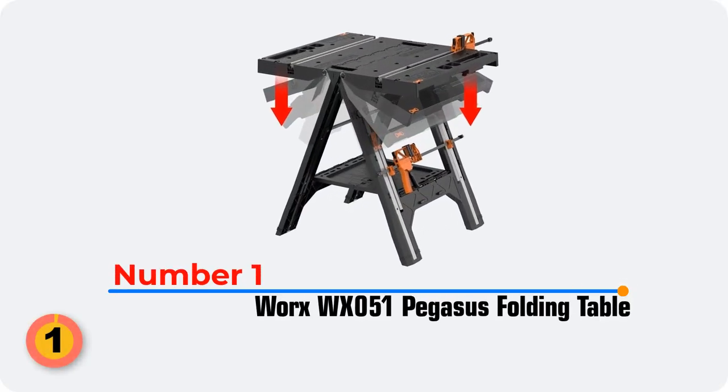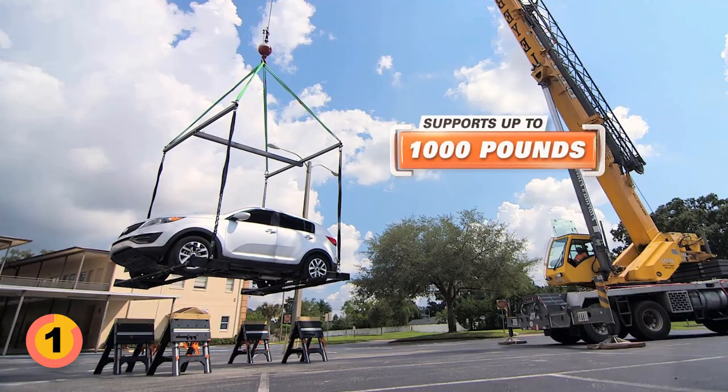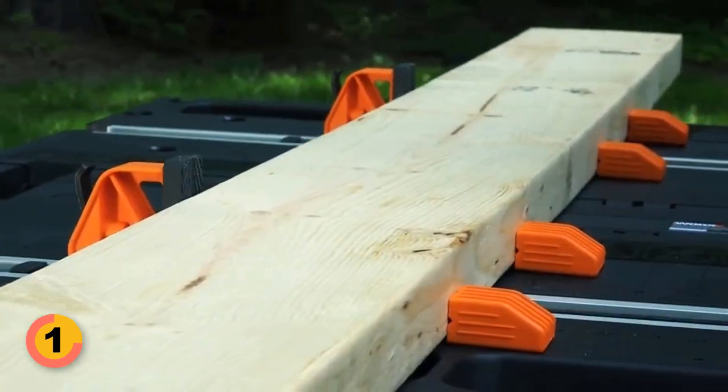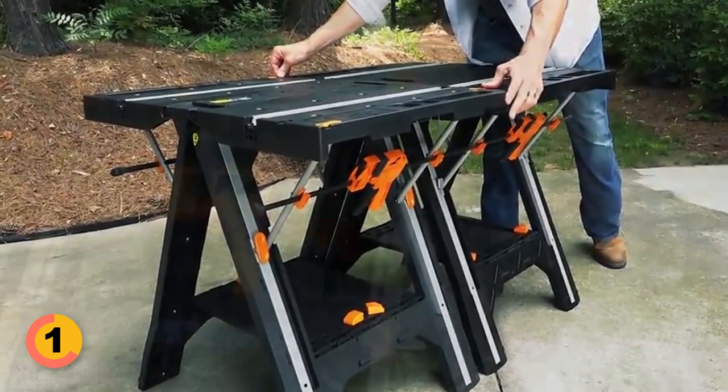Number 1: WORX WX051 PEGASUS Folding Table. With a weight capacity of 300 pounds, WORX transforms into a durable sawhorse that can hold up to 1,000 pounds. This bench has custom clamps that ensure secure and durable fastening. Even when folded into a sawhorse form, WORX comes with a lightweight and easily foldable design.